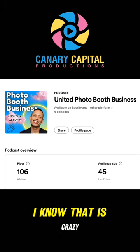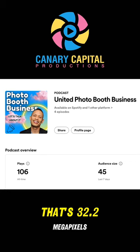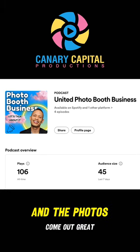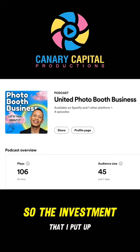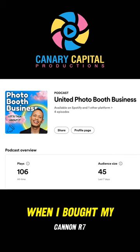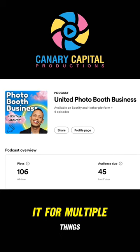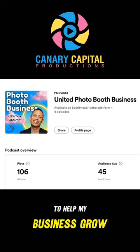I use a Canon R7. I know that is crazy — it's way over the top. It's at 32.2 megapixels, but the videos and the photos come out great. The investment I put up front when I bought my Canon R7, I knew I was going to be using it for multiple things to help my business grow.